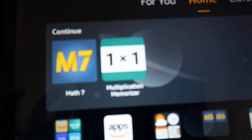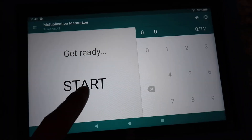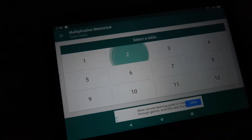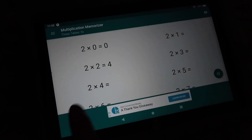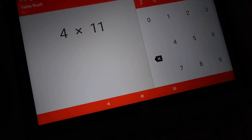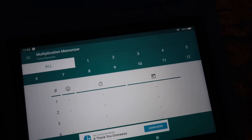The kids have Multiplication Memorizer on their tablets alongside Teaching Textbooks. There are multiplication tables, time trials, and mini games. You can pick a specific times table or set it to random, and it can be timed — either a set time limit or they try to do it as fast as possible and see how long it took. Questions are randomized and they try to beat their personal best or compete against each other.